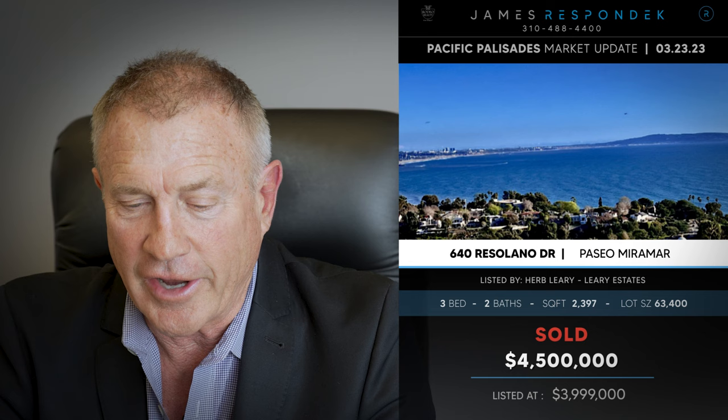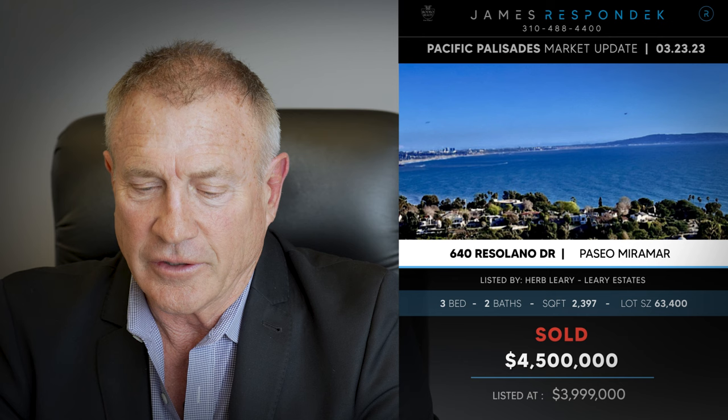Just sold in the Paseo Miramar Ridge area: 640 Resolano Drive, sold for $4.5 million. It's one and a half acres — certainly not all of that's flat — but it has amazing views. It's got a smaller house on it, so it's probably going to be a tear down.